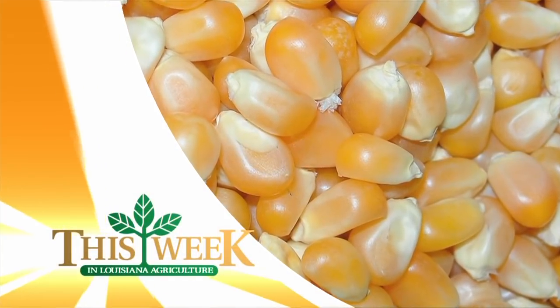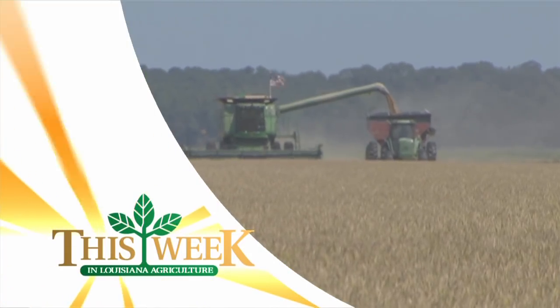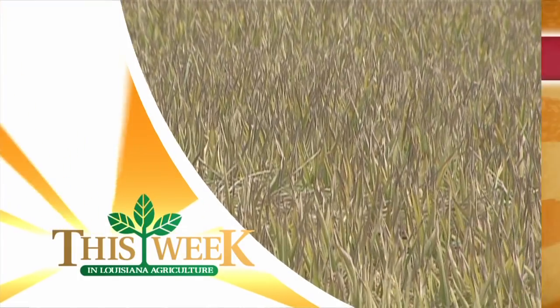Still to come on This Week in Louisiana Agriculture, Kristen Oaks will give us some corny facts in her Ag Minute. But first, we'll take a second look at this year's rice harvest. Stay with us.